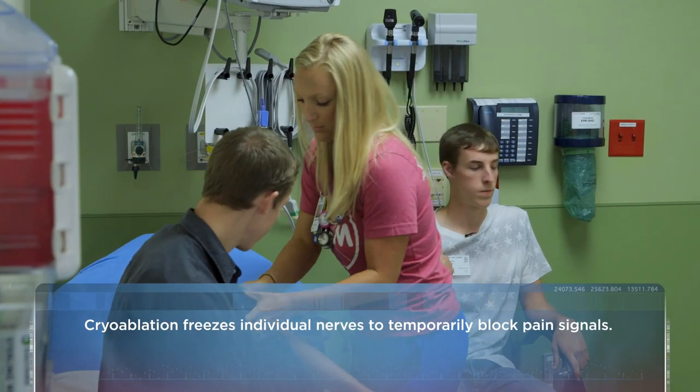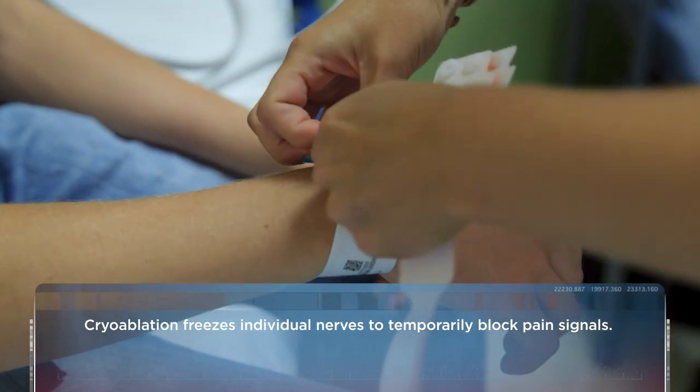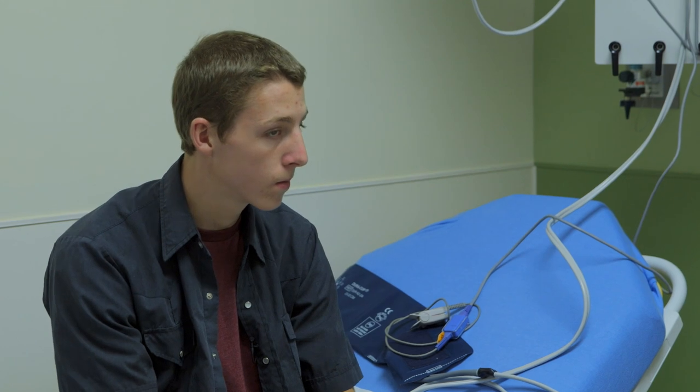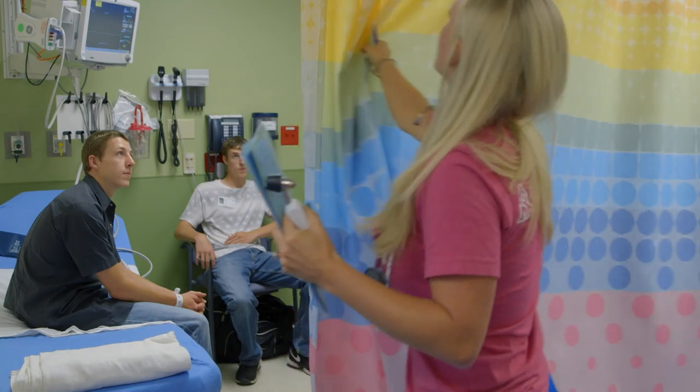This operation is the single most painful operation that we do for children. Cryoablation decreases the electrical conduction through those nerves, and what that does is it creates a type of degeneration within the nerve where the nerve still is alive, so it will come back to function, but it takes up to three months for that to happen.